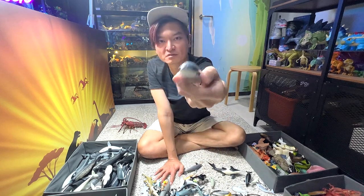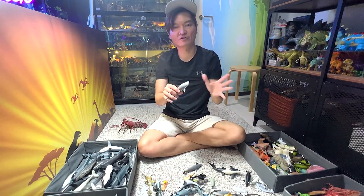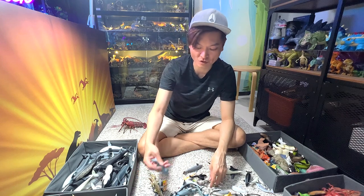Blainville's beaked whale. This is a bull shark — bull sharks are actually much more aggressive than the great white; they are more prone to attacking humans as compared to the great white.